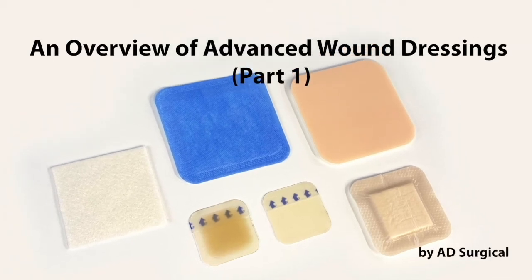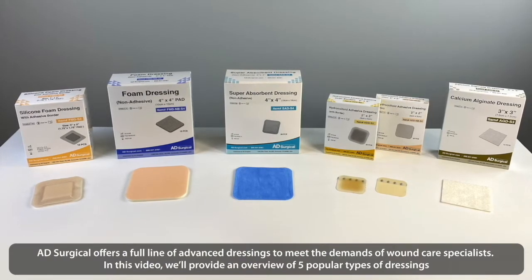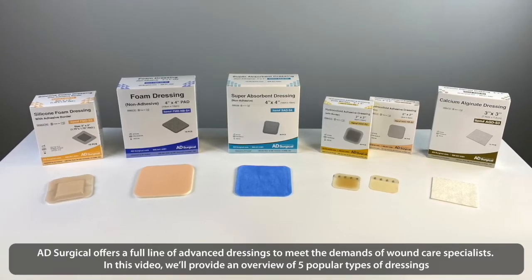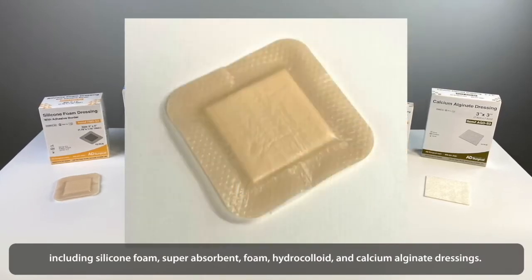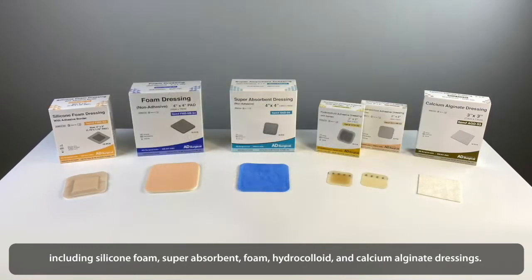An Overview of Advanced Wound Dressings, Part 1. AD Surgical offers a full line of advanced dressings to meet the demands of wound care specialists. In this video, we'll provide an overview of five popular types of dressings, including silicone foam, superabsorbent, foam, hydrocolloid, and calcium alginate dressings.